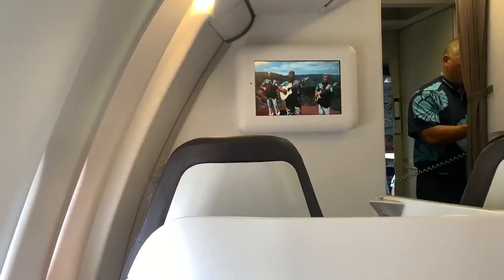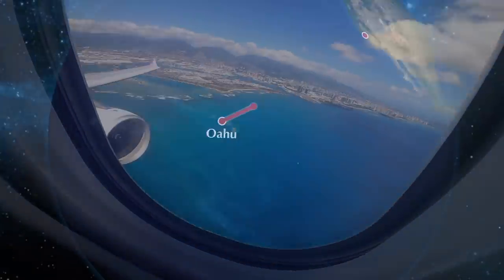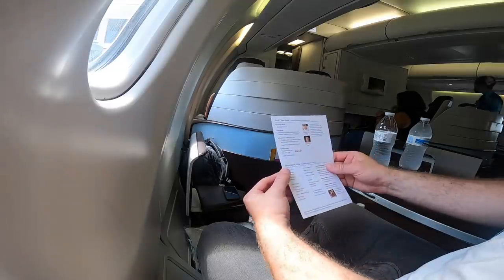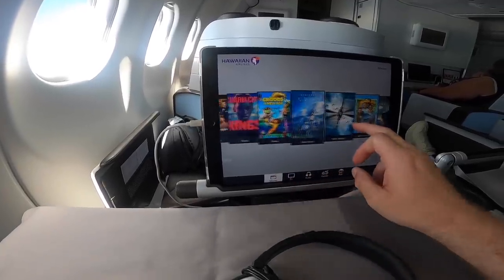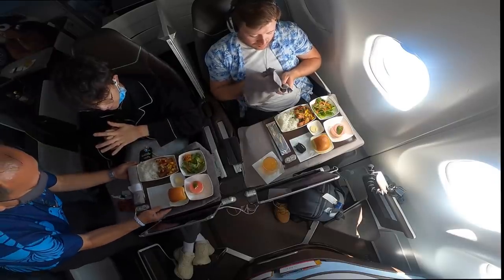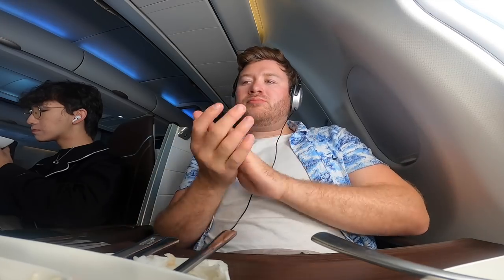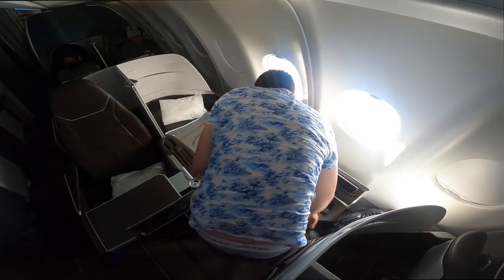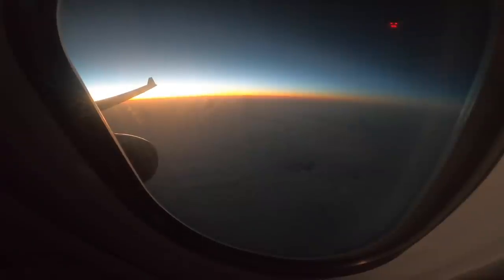The safety video plays and we push back. Flight time today is roughly five hours at a distance of two and a half thousand miles. I'm starved, so let's order some food. I started off with an island cocktail — delicious, so I ordered another. Hawaiian use iPads for their IFE, which is a bit different, and unfortunately there's not a huge selection of movies. For food I went for the spicy chicken, which was incredible. With dinner finished it's time for a nap — the beds fold fully flat and seem pretty comfortable. I slept for the rest of the flight and woke on final approach into San Francisco.